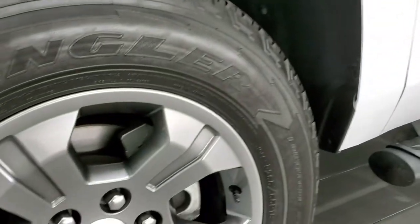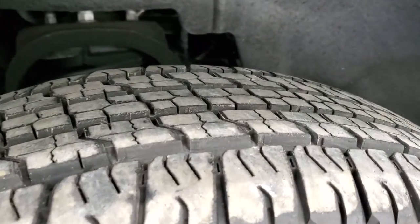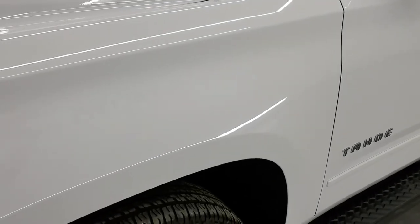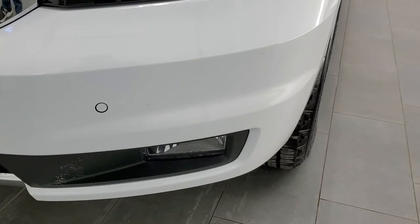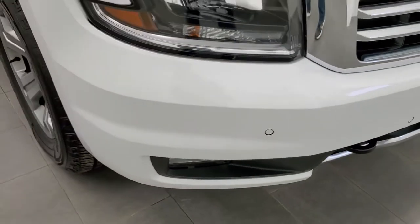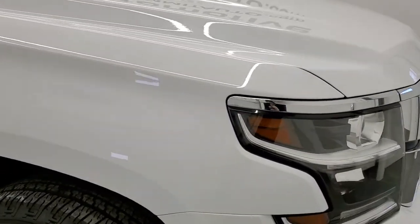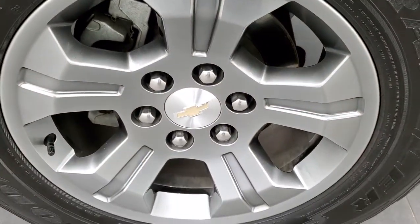It comes with the 18 inch painted alloy rims and it has Goodyear Wrangler Fortitude HT tires. These are 265-65R18s and they look like they have probably about 70 to 80% of the tread left on them. Nice gray painted rims, no scuffs or scrapes. Front fenders are in excellent shape. It does come with the projector lamp headlamps, the LED running lights, factory fog lights, and front bumper parking sensors. No major dents or cracks on that front bumper and you do get the chrome trimmed grille, which is in nice shape. Hood is in excellent condition. Passenger side front fender and rim — no scuffs or scrapes.